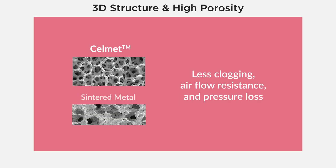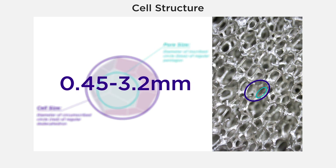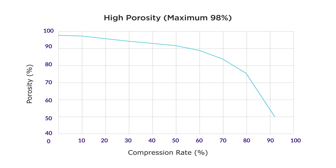Unlike sintered metal, Selmet causes less clogging, airflow resistance, and pressure loss. Its cell structure consists of the cell size and pore size. The cell size ranges in eight levels from 0.45 to 3.2 millimeters. Due to its 3D structure and high porosity, a larger surface area is achieved.